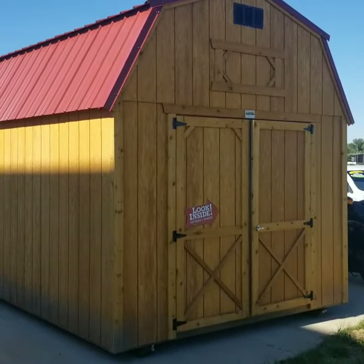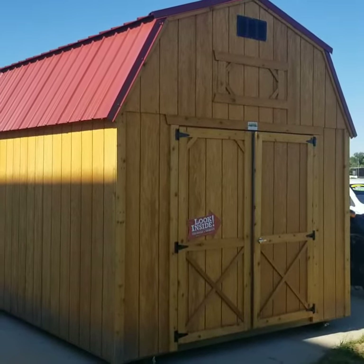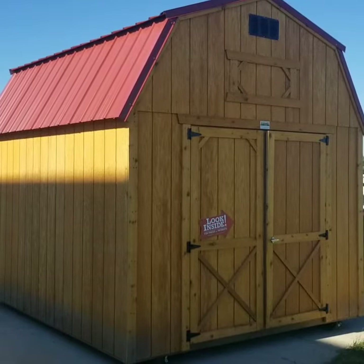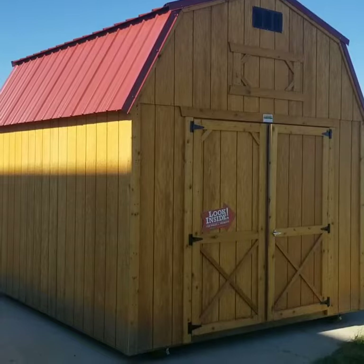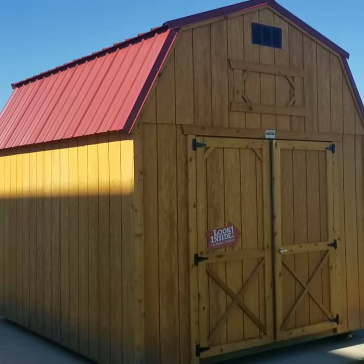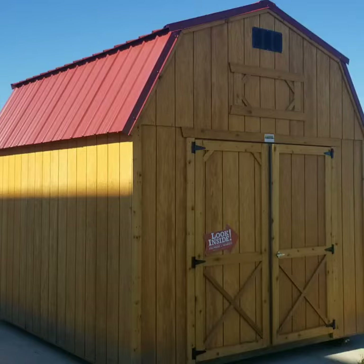Hey everybody, Carter from Autorama Auto Sales in Dickinson, North Dakota, AutoramaAuto.com, Western North Dakota's Old Hickory shed dealer. We just got fresh to the lot this 10x16 lofted barn.